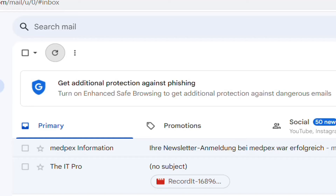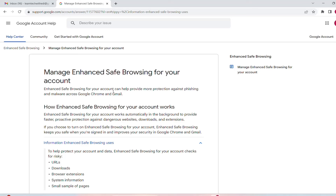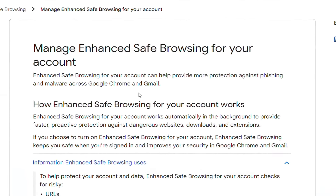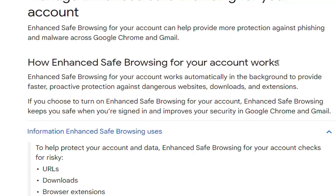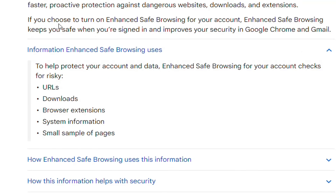Let's have a look at what exactly this means and why we have to activate this, or do we have to activate this. According to Google, enhanced safe browsing will give you extra protection against phishing and malware across Google Chrome and Gmail. It works automatically in the background to provide faster, proactive protection against dangerous websites, downloads, and extensions. If you turn on these settings, it will keep you safe when you are signed in and improve your security in Google Chrome and Gmail.